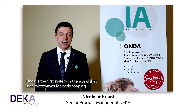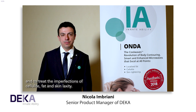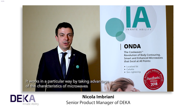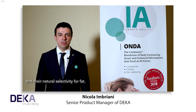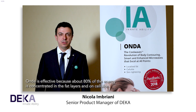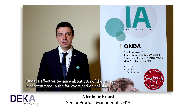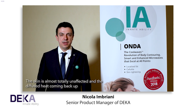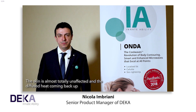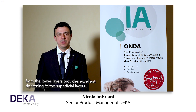Onda is the first system in the world that uses microwaves for body shaping and to treat the imperfections of cellulite, fat, and skin laxity. It works by taking advantage of the characteristics of microwaves and their natural selectivity for fat. About 80% of the energy is concentrated in the fat layers and on cellulite. The skin is almost totally unaffected, and the diffused heat coming back up from the lower layers provides excellent tightening of the superficial layers.